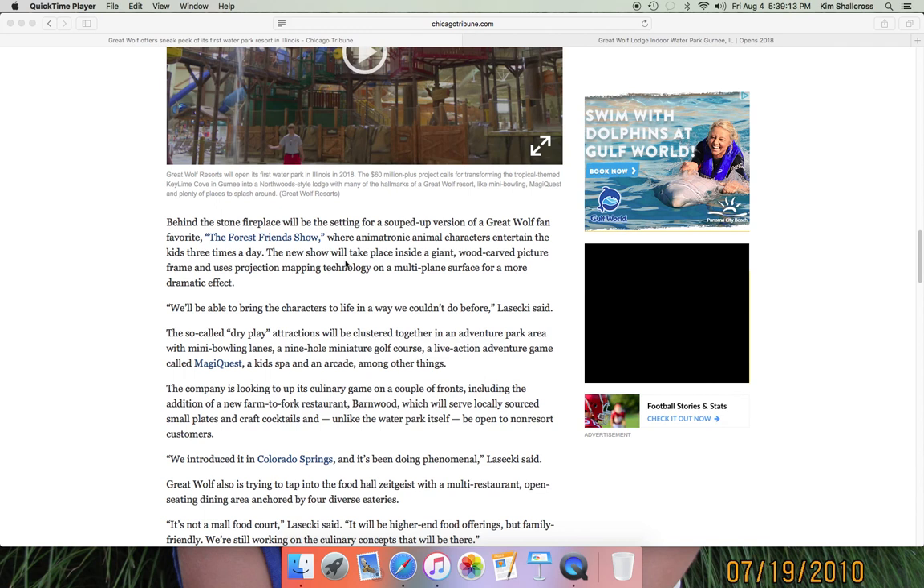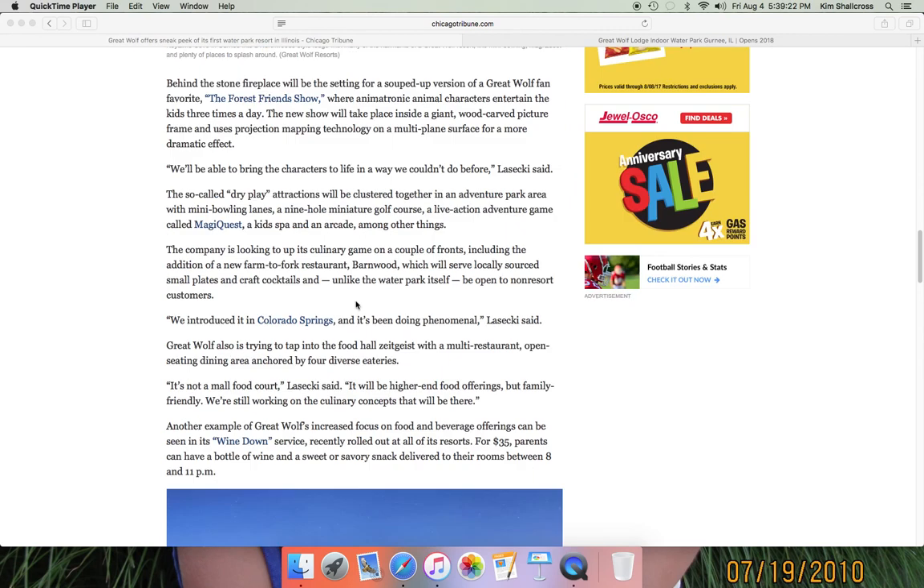Dry play attractions will include typical Great Wolf Lodge amenities: mini bowling lanes, which will probably be tucked away in the corner of the arcade; a nine-hole miniature golf course; and MagiQuest, the live-action game. If you've ever been to a Great Wolf Lodge, you know what MagiQuest is. They also have Scoops Kid Spa, another classic amenity, and the Northwoods Arcade, which is what they usually call it.